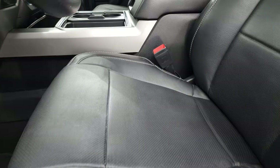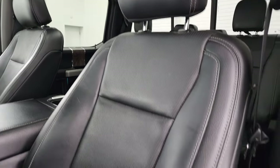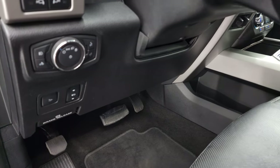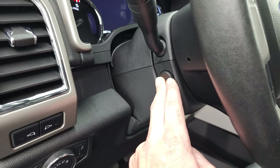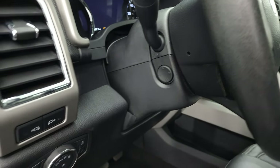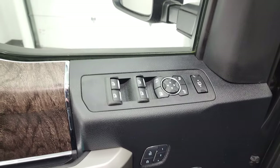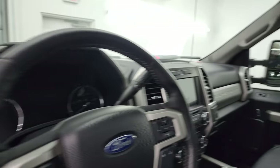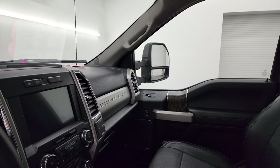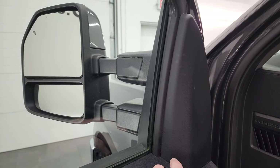Inside, the Lariat Ultimate package gives you the black leather interior. Both front seats are heated and cooled — no rips or tears, they're in fantastic condition. Features include factory floor mats, power pedals, power drop-down tailgate, auto headlamps, and power tilt and telescopic steering wheel. You get wood grain trim, memory driver seat, power windows, locks, and mirrors. The mirrors do power fold and telescope out on both sides — I always like showing both sides so you know they're both working properly.